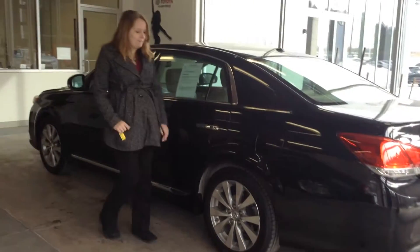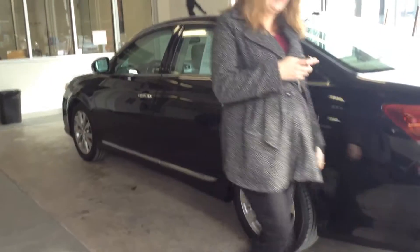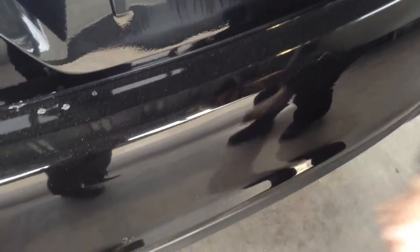Body looks really good, just a few very minor scratches we'll show you as we walk around. Tires look excellent, with at least 75% of the tread remaining on them. It might be hard to pull up the camera, but we do have some very small scratches on the back bumper here.